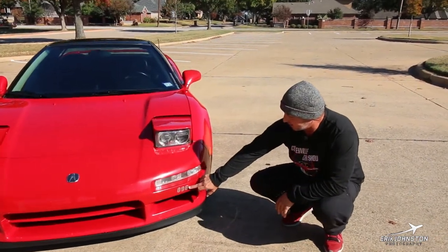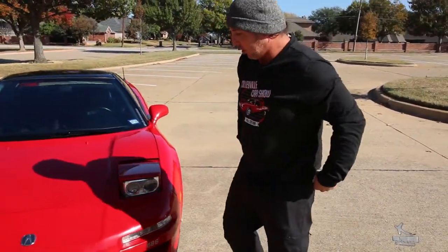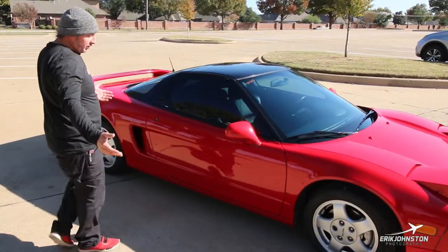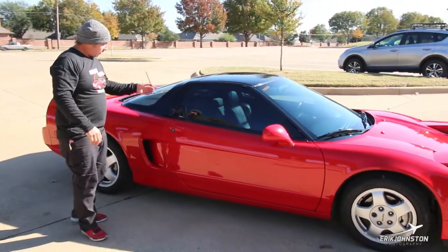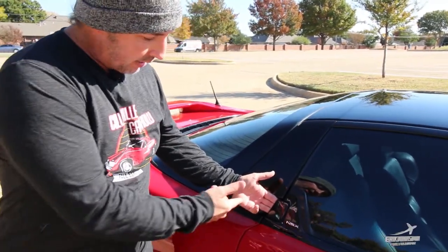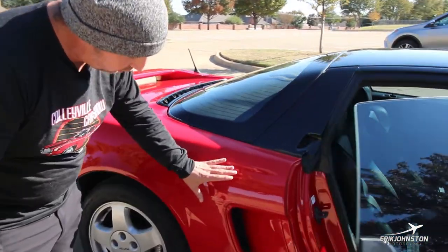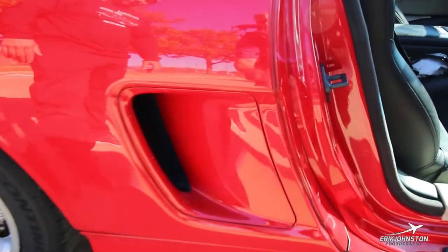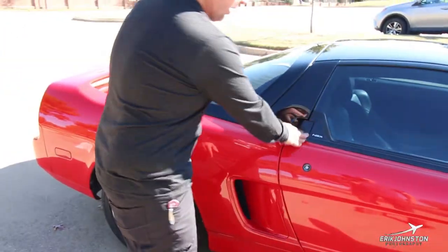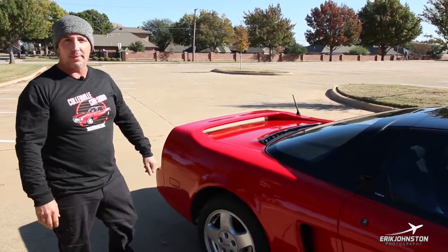This is car 96. Again, a lot of the styling cues Honda did borrow from Ferrari. Like a lot of the Ferraris of that era, your door handle is right here. I have a 308, and it opens almost identical right here. Same with the scoop — the Ferrari has the scoops right here as well. These are functional. And of course it's a mid-engine car — it's a 3.0 V6, 270 horsepower from the factory with a five-speed manual gearbox.